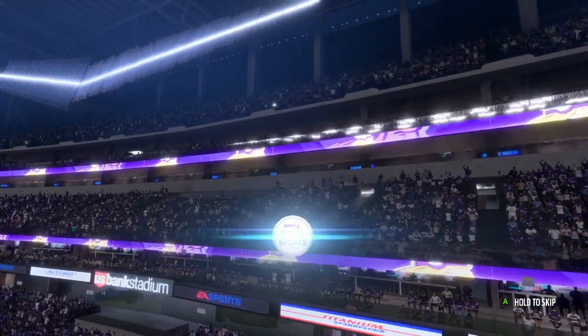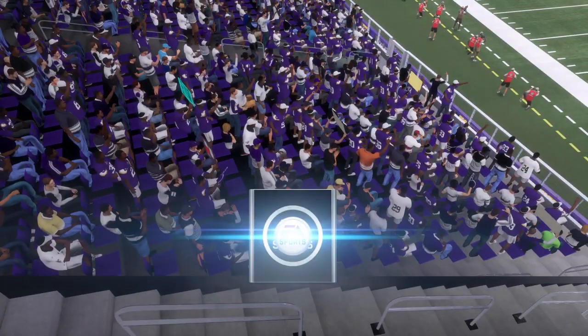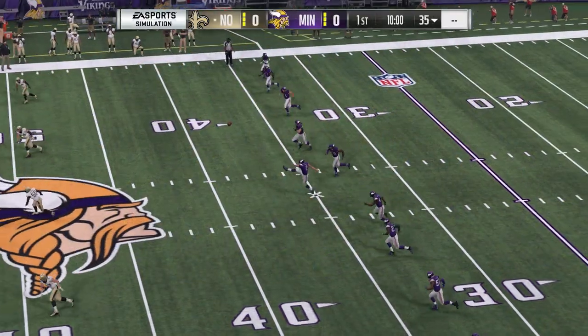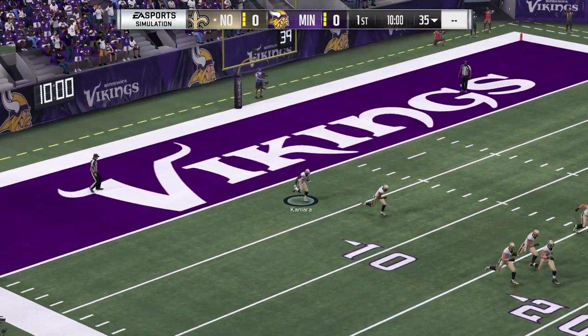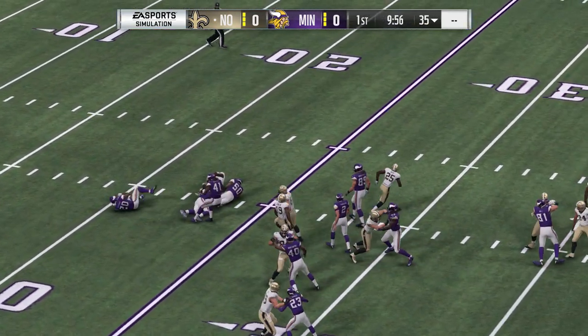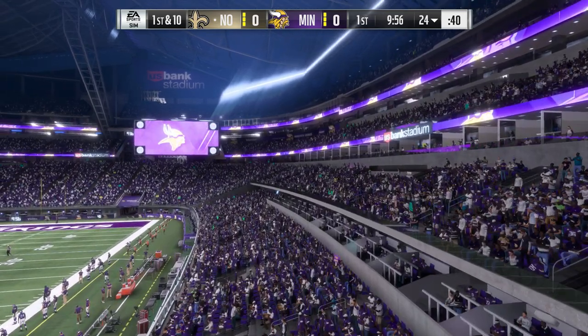Today's sports coverage takes us to one of the newest jewels on the NFL landscape, U.S. Bank Stadium in Minneapolis. It can certainly get loud inside this building, and just a few moments ago when the Vikings were introduced, it was downright shaking in here. They're set for football as the Vikings get ready to do battle with the New Orleans Saints.